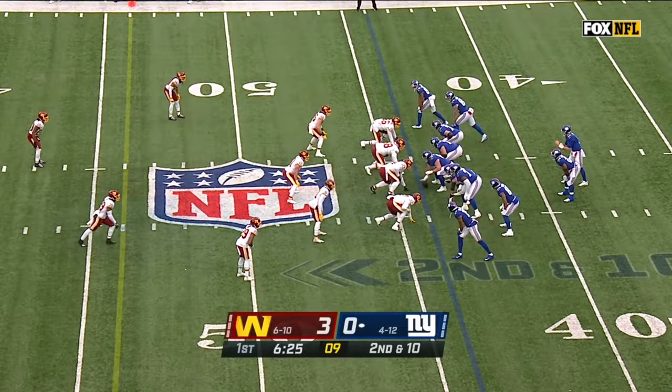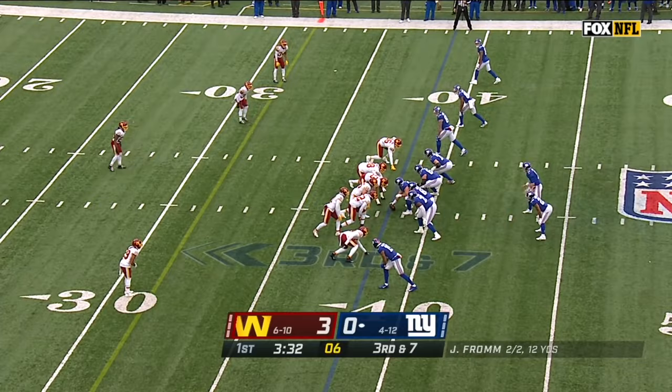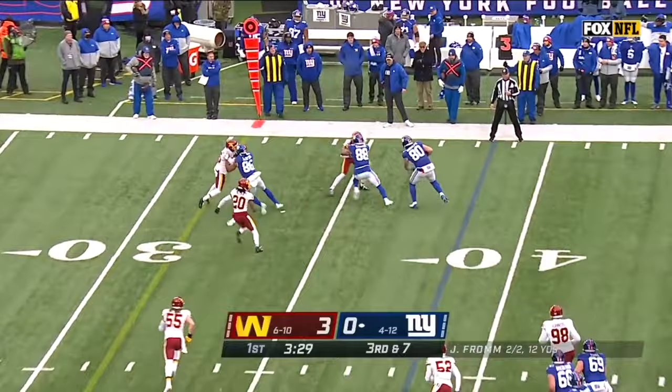They just really couldn't do that through that transitional period. Fromm to throw, and gets it out quickly again, which is what he wanted to do — Kyle Rudolph. Heard an Omaha from Fromm. Blitz on, he gets rid of it.